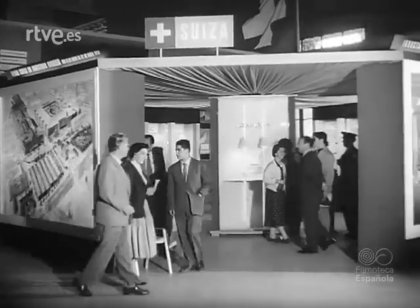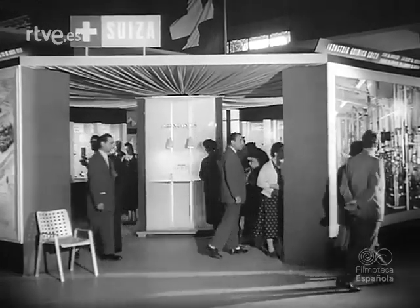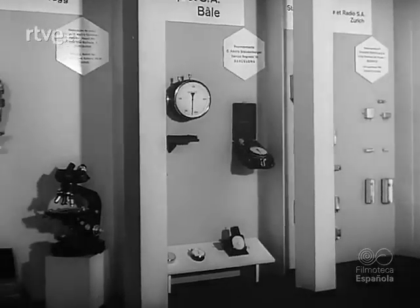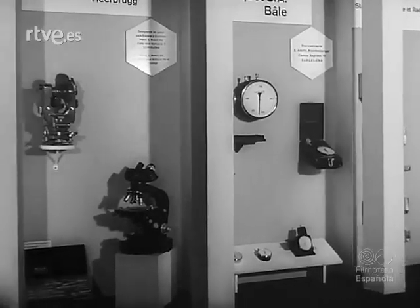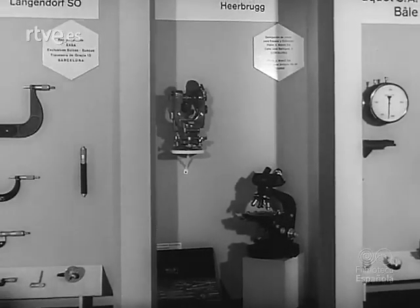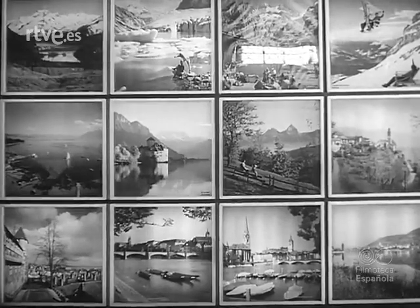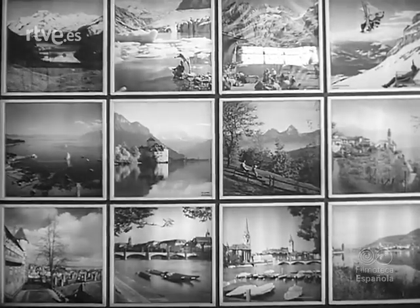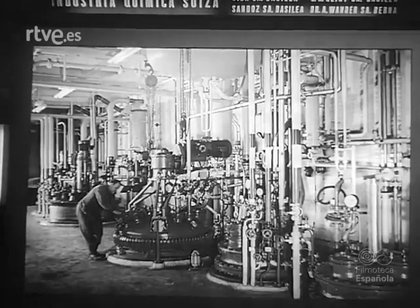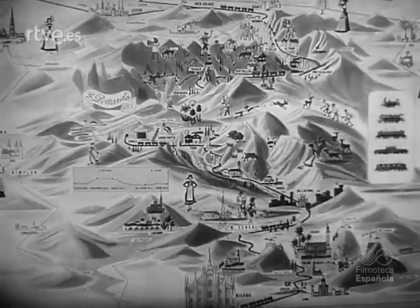Suiza muestra aparatos de precisión, de óptica y de mecánica. También se exhiben fotografías de bello carácter turístico. Una muestra de la maquinaria para la industria química helvética, y un gracioso plano de sus comunicaciones y de sus productos más importantes.